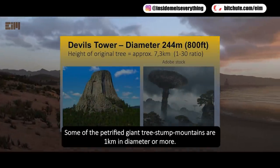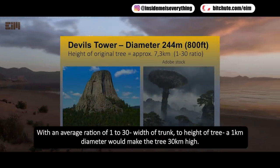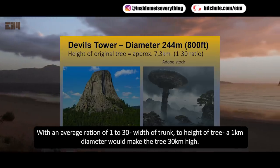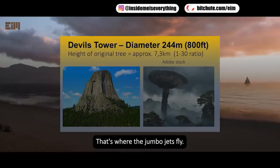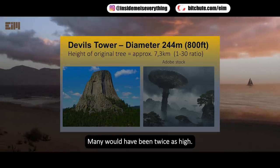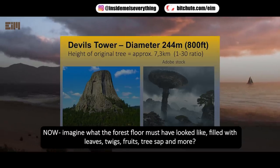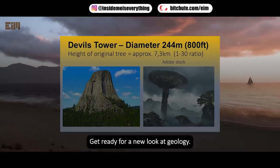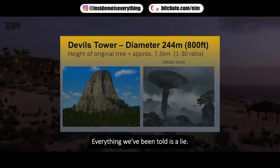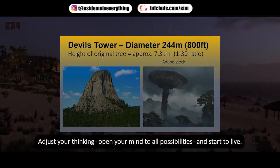Some of the petrified giant tree stump mountains are 1 kilometer in diameter or more. With an average ratio of 1 to 30 — width of trunk to height of tree — a 1 kilometer diameter would make the tree 30 kilometers high. That's where the jumbo jets fly. Many would have been twice as high. Imagine what the forest floor must have looked like, filled with leaves, twigs, fruits, tree sap, and more. Get ready for a new look at geology. Everything we've been told is a lie — adjust your thinking, open your mind to all possibilities, and start to live.